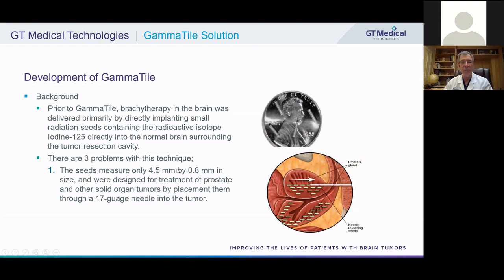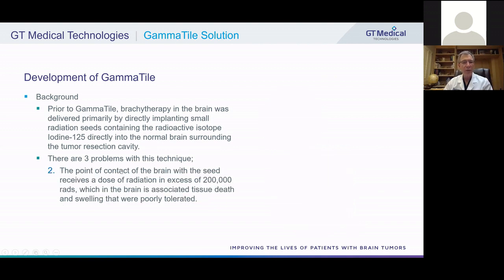There are three problems with the traditional seed technique. First, the seeds are very small — 4.5 millimeters in length and about 0.8 millimeters in size — designed for treatment of prostate tumors and other solid organ tumors, where seeds could be placed through a 17-gauge needle. The second problem was a very high contact dose: the dose that the brain receives right where it's in contact with the seed is about 200,000 rads — about 20 times the dose necessary to cause radiation injury.